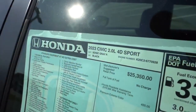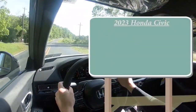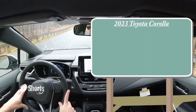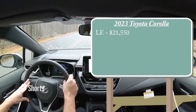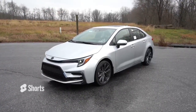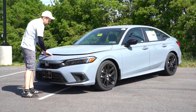Number 10 is the price comparison. The Honda Civic LX base trim starts at $23,750, whereas the 2023 Corolla LE base trim starts at $21,550 — just over two thousand dollars less for the Corolla. So the Corolla wins this first comparison, putting our score at one to nothing. Corolla is in the lead.